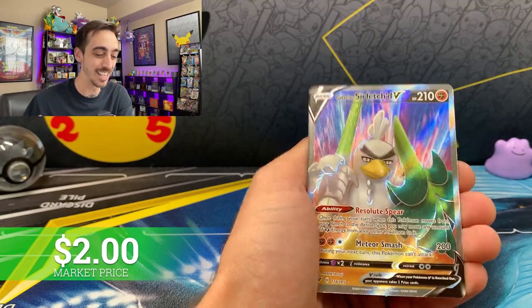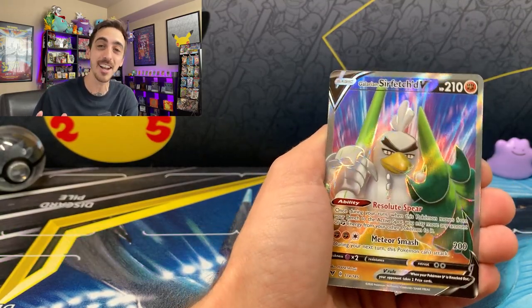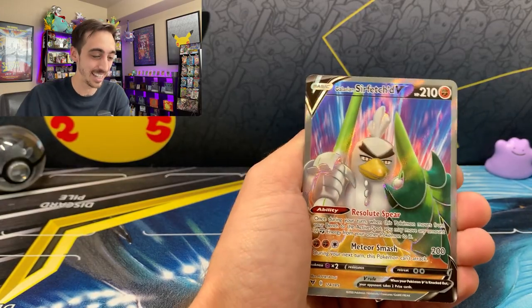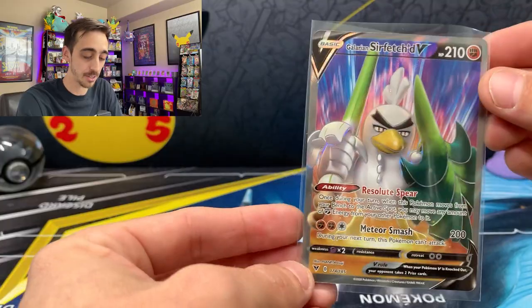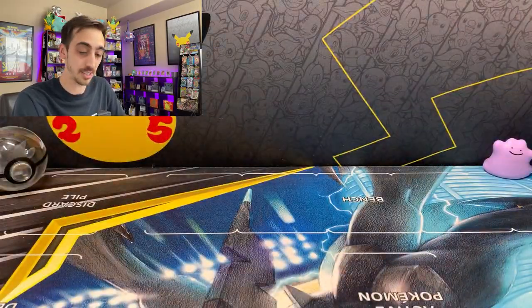Vivid Voltage — a Full Art Galarian Sirfetch'd V! This is the first time I've actually pulled something really cool from one of the little three-pack tins. Nice Galarian Sirfetch'd Full Art — let's drop you into a sleeve. Look at that — the colors are awesome on this card, and that little grin that Sirfetch'd is giving.